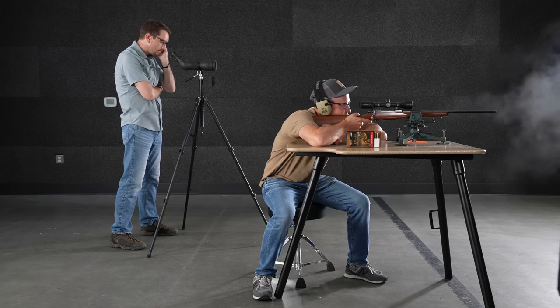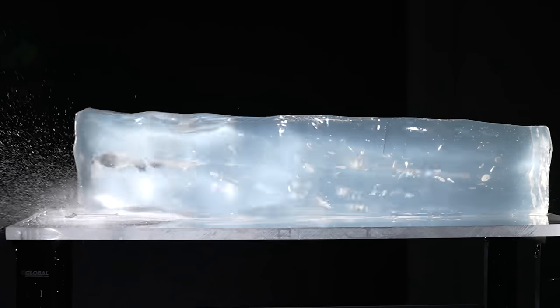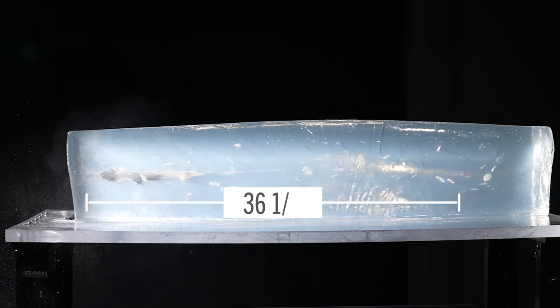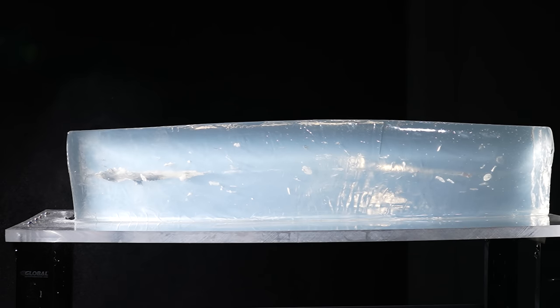That initial shot of the 270 Copper Impact 130-grainer just wasn't sitting right with us, so we want to give it at least one more try — shoot it into the block and see if it was an anomaly. We're only firing two shots, so if it performs differently like it did out of the 30-06, we'll at least know it won't do that every time. Here we go — this is what a person expects from this round: extremely good performance, deep penetration, great disruption of the block. Nothing wrong with the old 270 here.